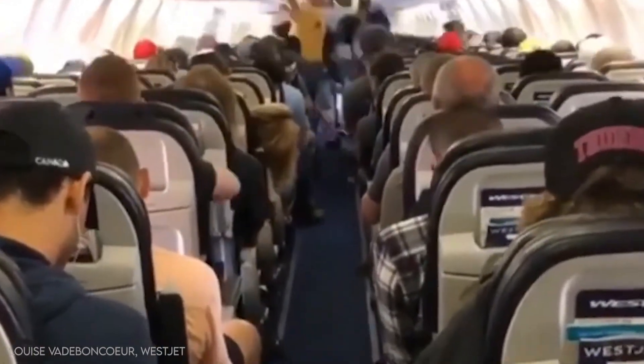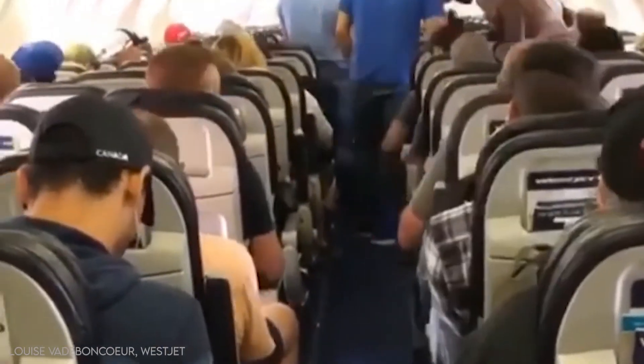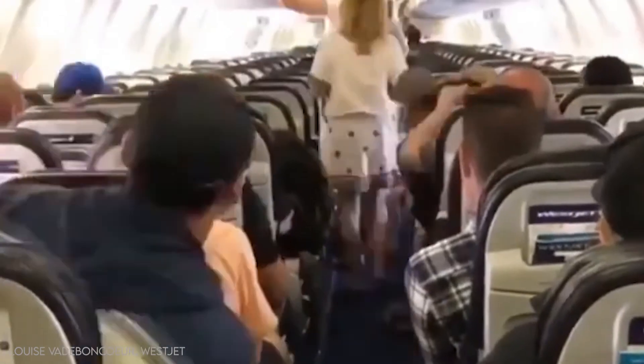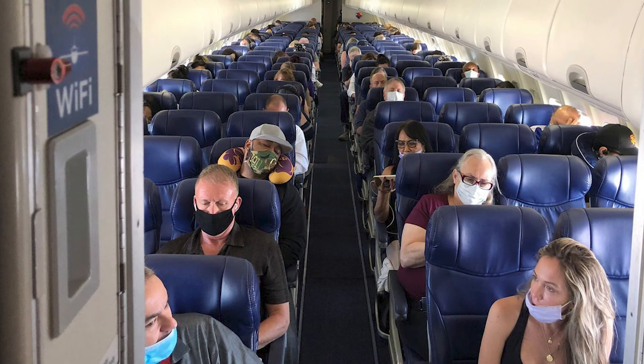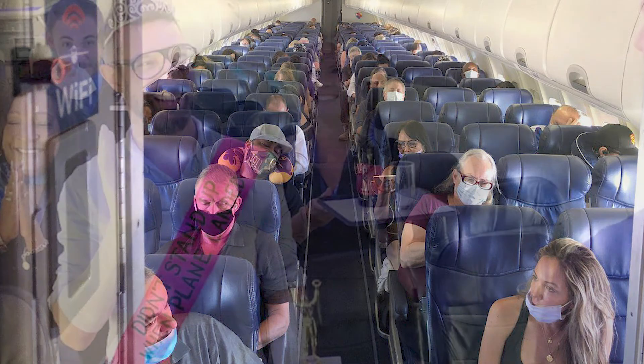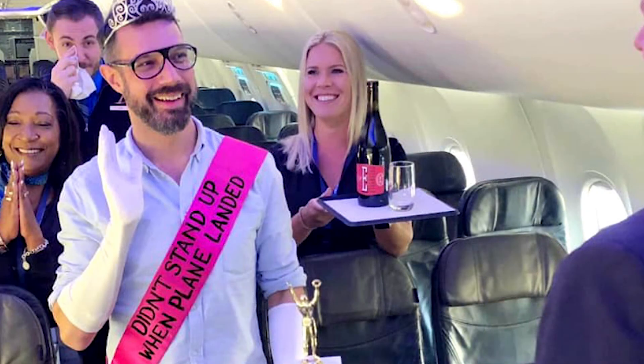As seen in a video taken by a WestJet flight attendant, this is a much more pleasant experience for everyone involved. Overall, the deplaning experience may not be such an issue these days in the middle of a pandemic, where aircraft load factors are significantly lower and people are seated further apart with middle seats left empty. But when everything goes back to normal, let's do each other a favor and don't be that person who stands up as soon as the plane lands.